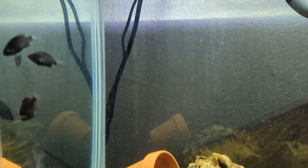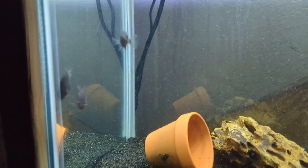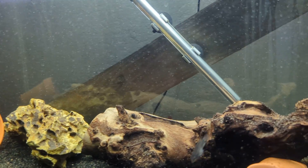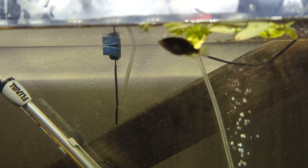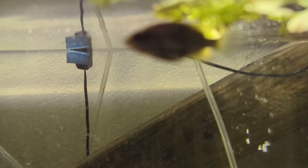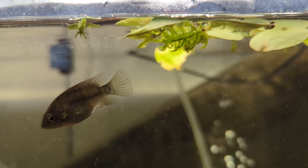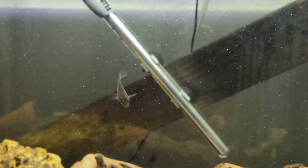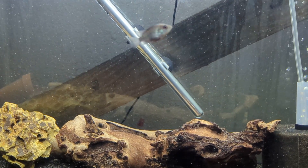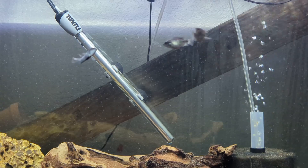If you can kind of see this guy, he kind of has some coloration to his fins — yeah, it's probably not gonna come through on the video. I believe this guy right here and this guy right here are displaying more traits of being male.